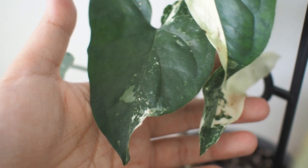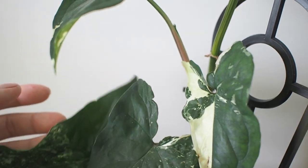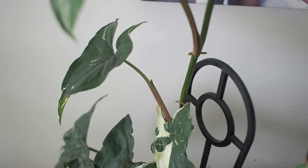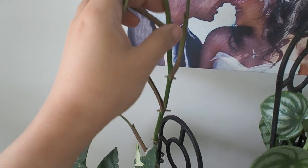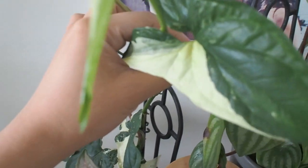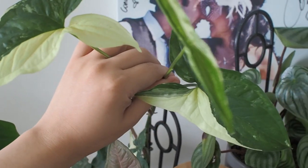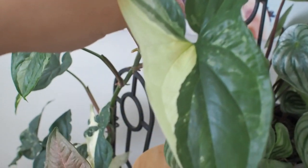Zooming in, we've got this stunning syngonium fantasy, slightly hidden behind but making an impact with bold variegations. This one wouldn't have been in last year's tour either — it was part of my anniversary gift from the hubby, and it really does steal the show. It's been growing so well that I'll need to put a coco pole in real soon to give it all the support it needs. Look at that baby leaf — just so beautiful.